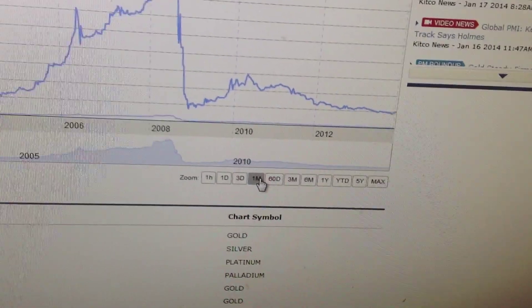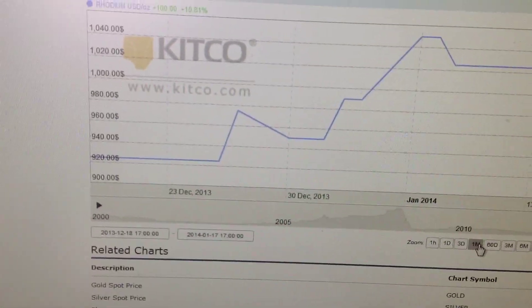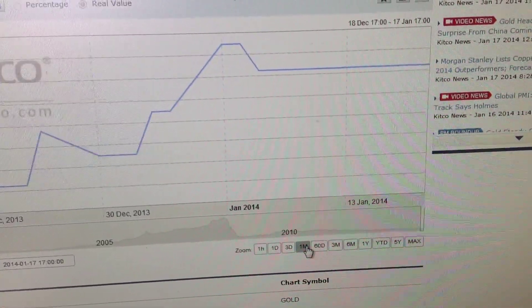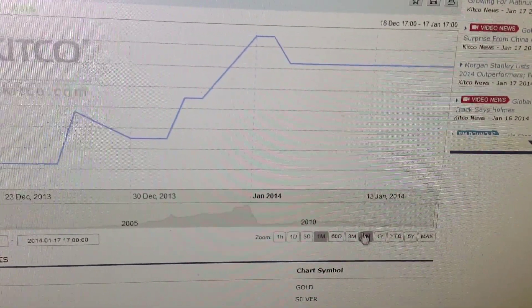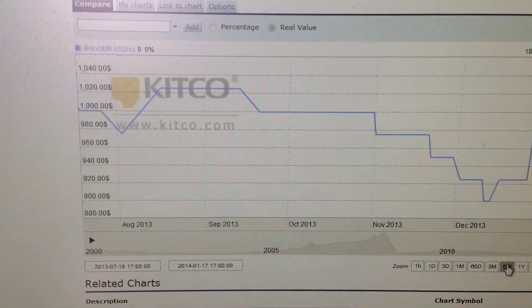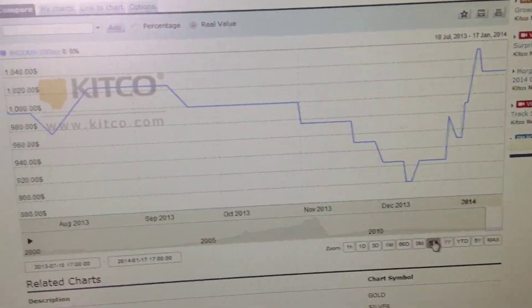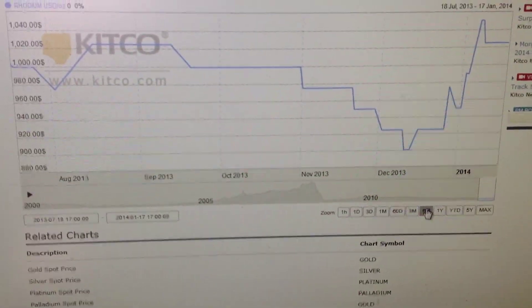Looking back at the chart from about a month ago, it was around $920 towards the end of December, yet prices for the bars maintained well above $1,000 an ounce. I purchased my bar for $1,160 from the same place Silver Siren purchased hers — Golden Eagle Coins, through a dealer.